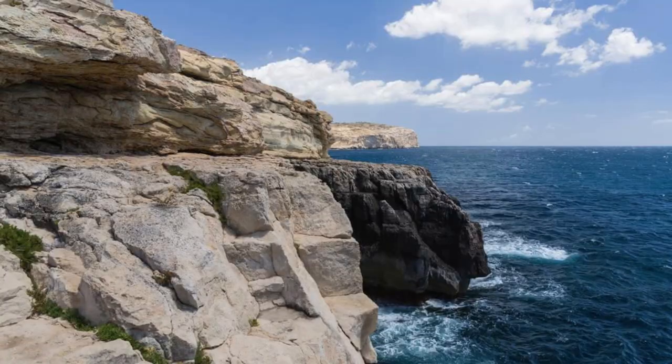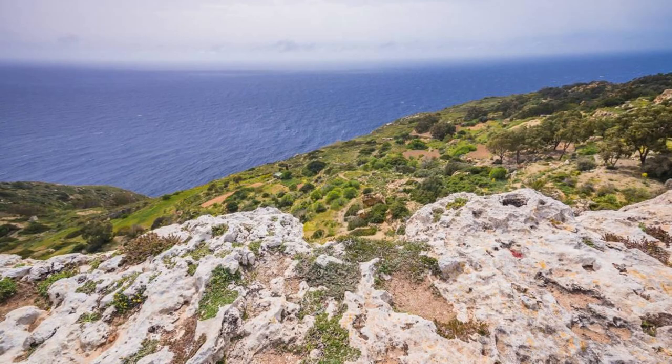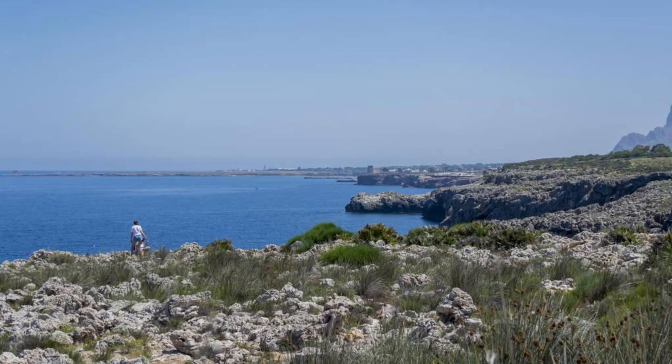Dingli Cliffs. Experience the dramatic beauty of the Dingli Cliffs, Malta's highest sea cliffs located on the southwestern coast of the island. Marvel at the breathtaking panoramic views of the Mediterranean Sea and the surrounding countryside from the cliffs' rugged limestone edges. Explore walking trails that wind along the clifftops, offering opportunities for hiking, picnicking, and birdwatching amidst the tranquil natural scenery.